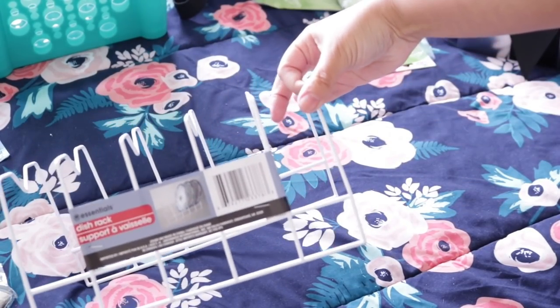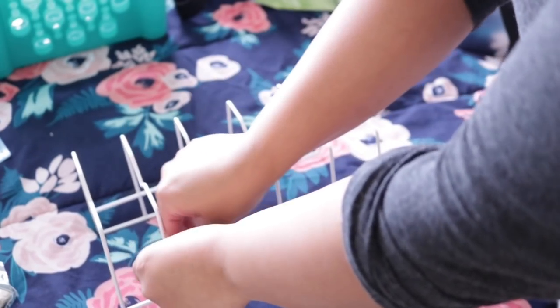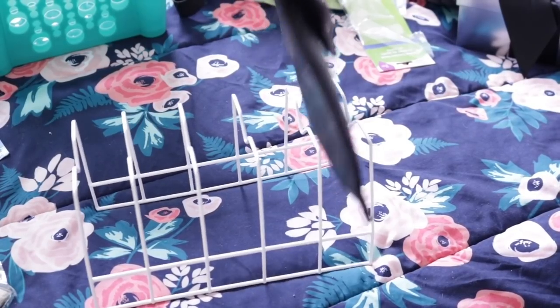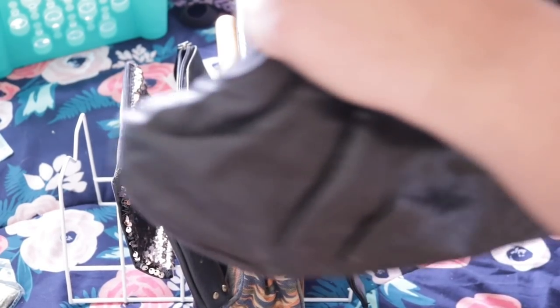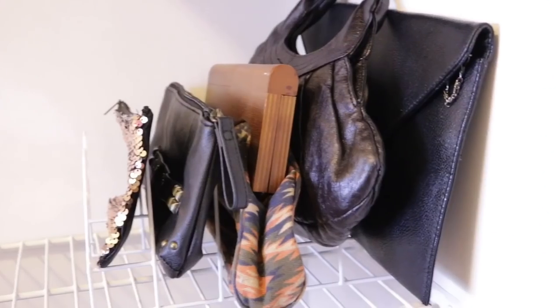For my clutch-style purses, I ended up using this dish rack from Dollar Tree, and this honestly ends up being the best solution because I always forget what purses I own since they always end up in a box or stacked on top of each other. This was the neatest way I could do it. For little ones that needed to hold their shape a little better, I grabbed some foam board from Dollar Tree, put it on the inside, and closed it just so it can stand up straight and doesn't cause that weird indentation.